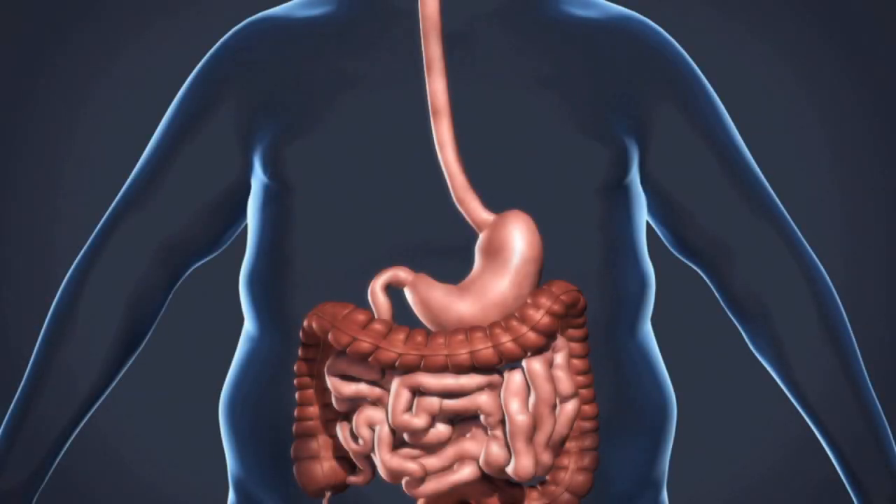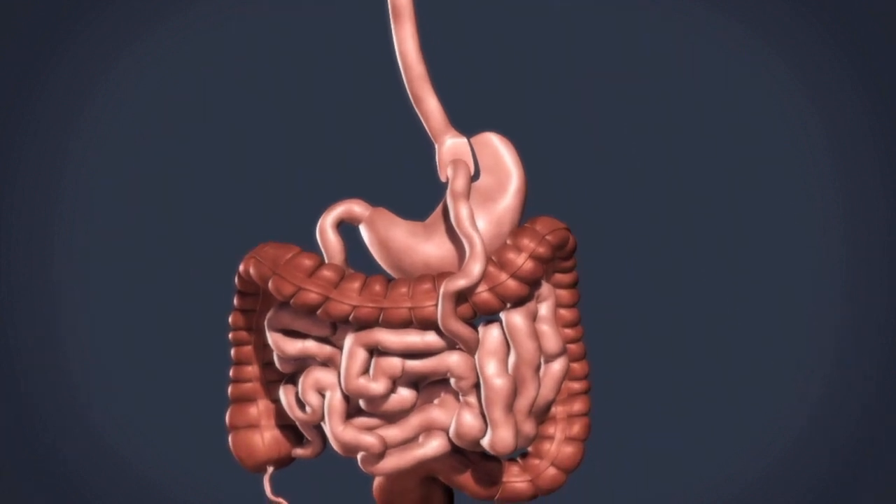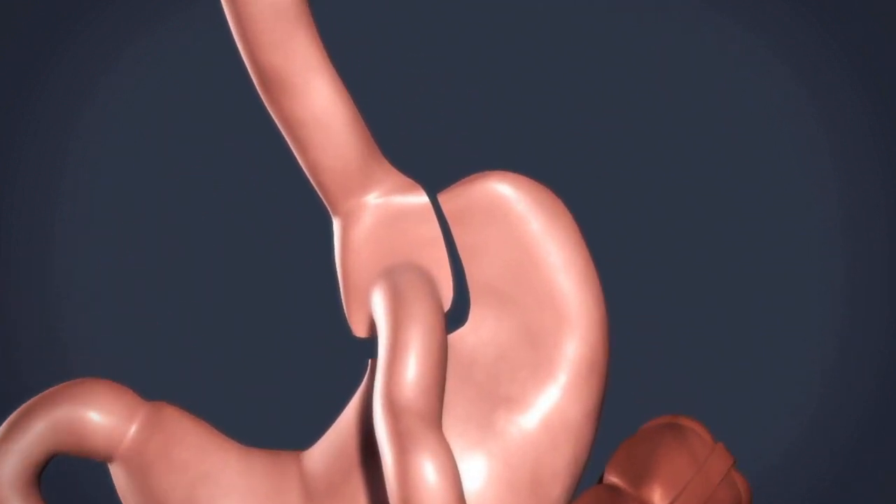Hi there, I'm Dr. Titus Duncan and we're going to be talking about weight loss after gastric bypass surgery. After having gastric bypass surgery, you cut the stomach into a small pocket and then attach the small bowel to this area.